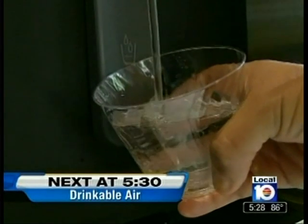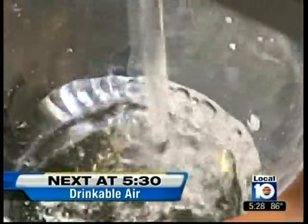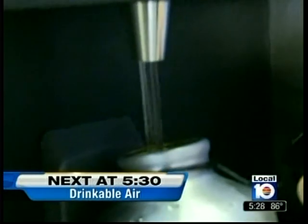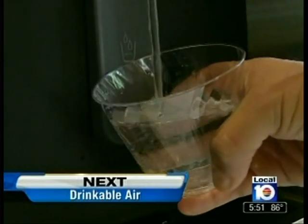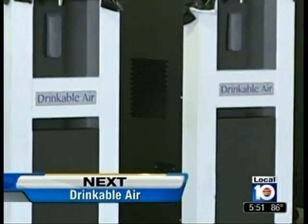And it's drinkable air? The South Florida company hoping their new product could be a permanent solution to our water issues. A water solution — how one local company is using air to help replenish our diminishing resource.